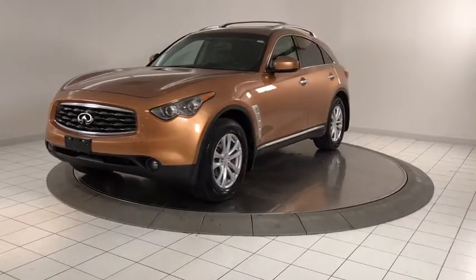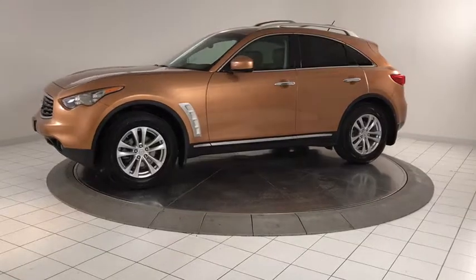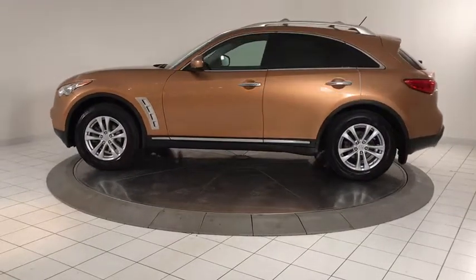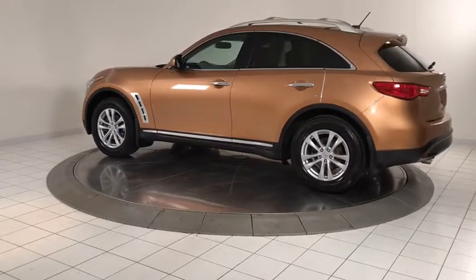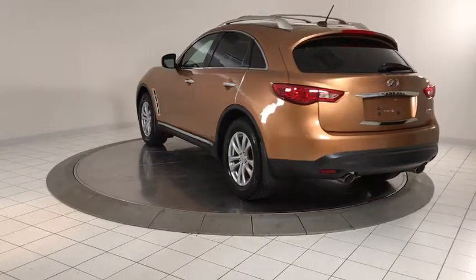The 2010 Infiniti FX35. The FX stands out with bold styling, an eager powertrain, and responsive handling. The 3.5-liter V6 provides plenty of power and 18 mpg overall. This vehicle has less than 40,000 miles.